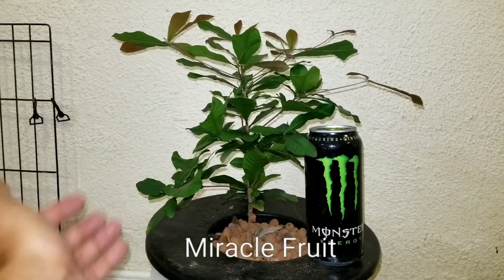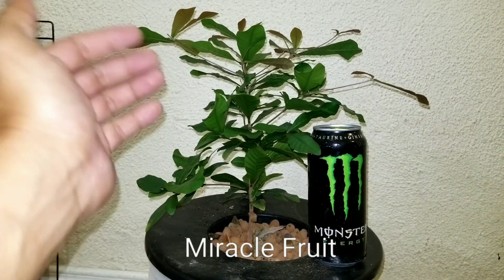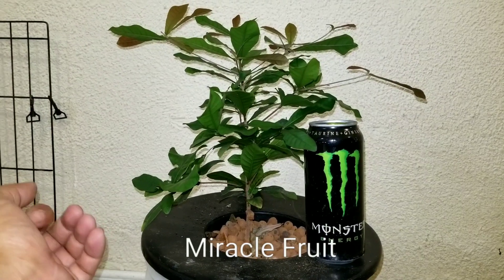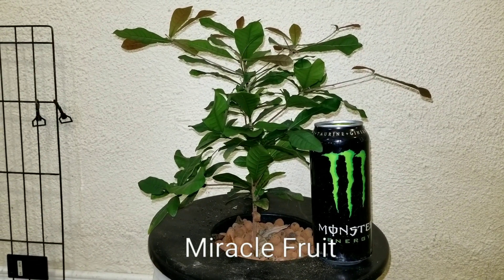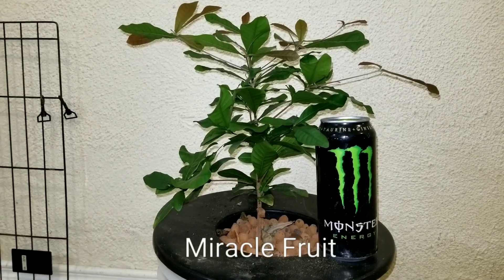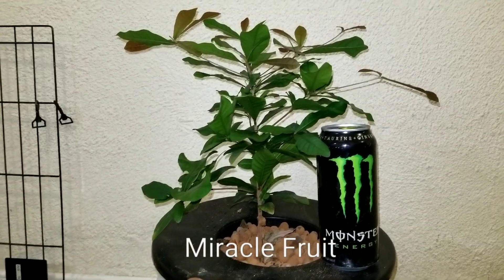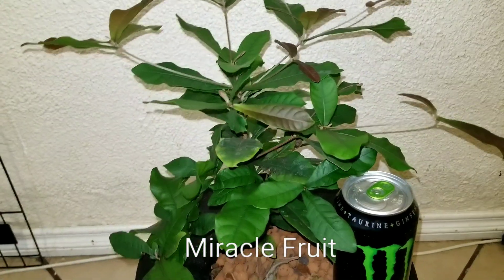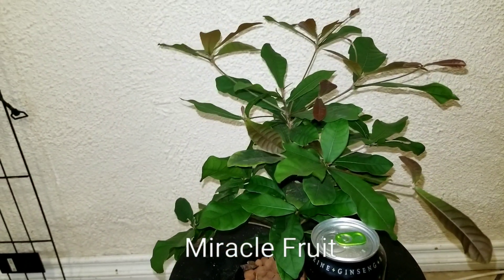Not affiliated with Monster, but just for comparison — this is a 16-ounce can of Monster, and this is how big the plant is. Again, from seed germinating, I don't remember exactly how long it took, but when it was starting to pop out was October 17, 2017. So in 18 months, this is what I have to show.